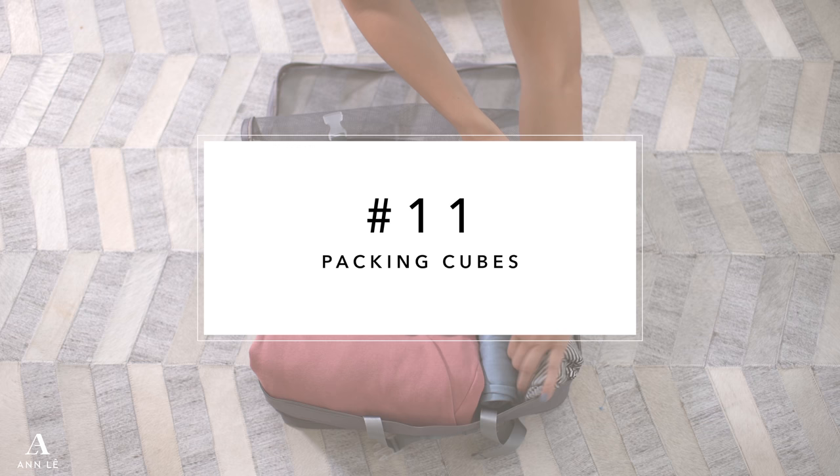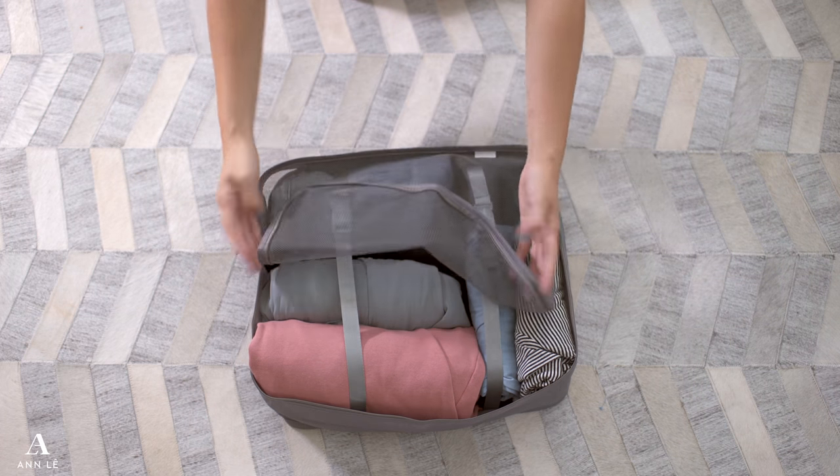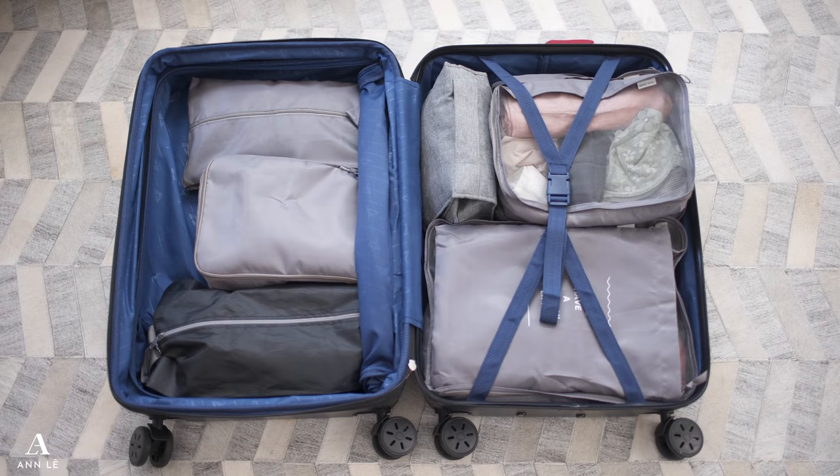Something I love and have mentioned in my other packing videos is packing cubes. They store all my clothing inside, everything stays organized, and my clothing stays clean.